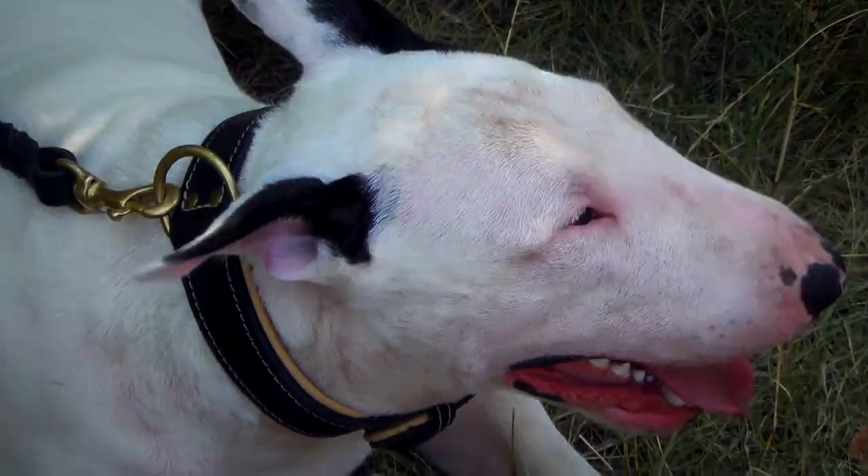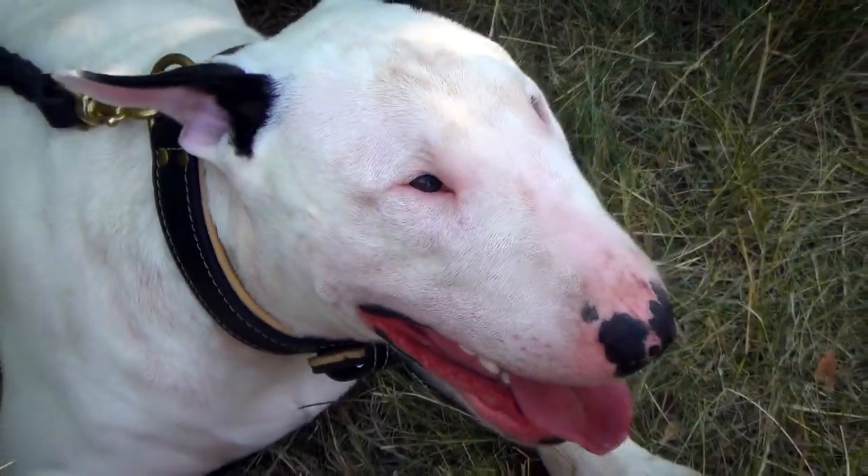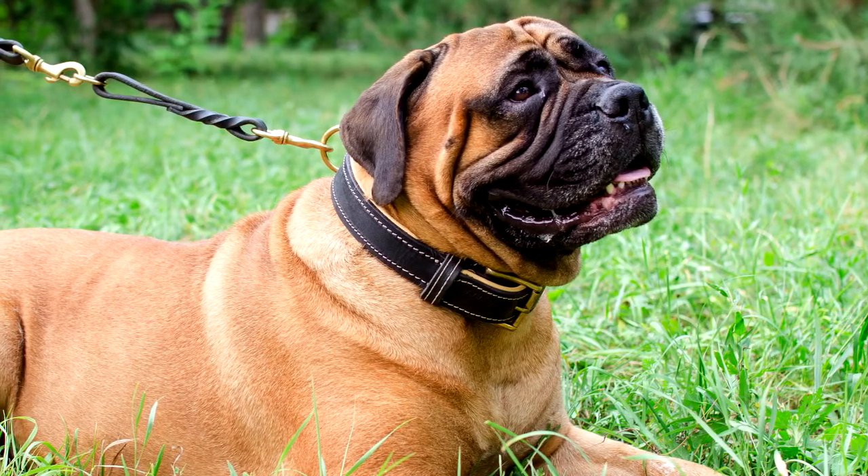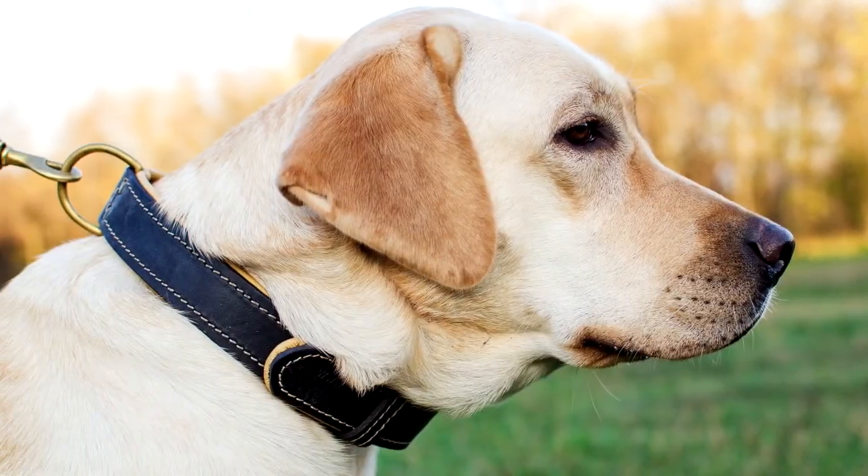The golden shine of brass hardware goes well with the fair tone of the padding and the black or brown color of the collar. Your pet will look fantastic wearing this padded leather dog collar.